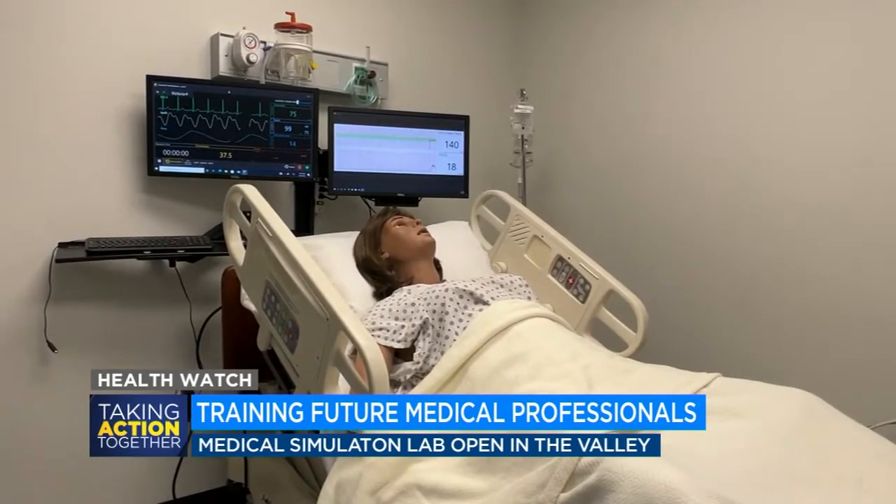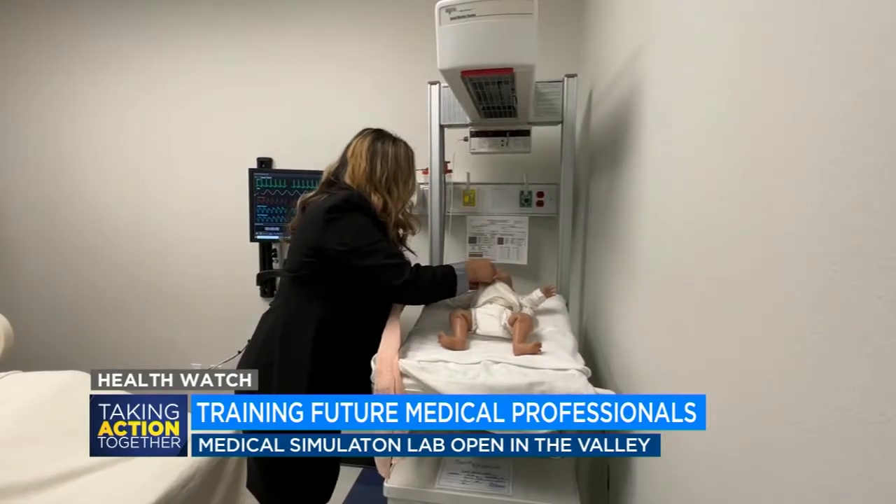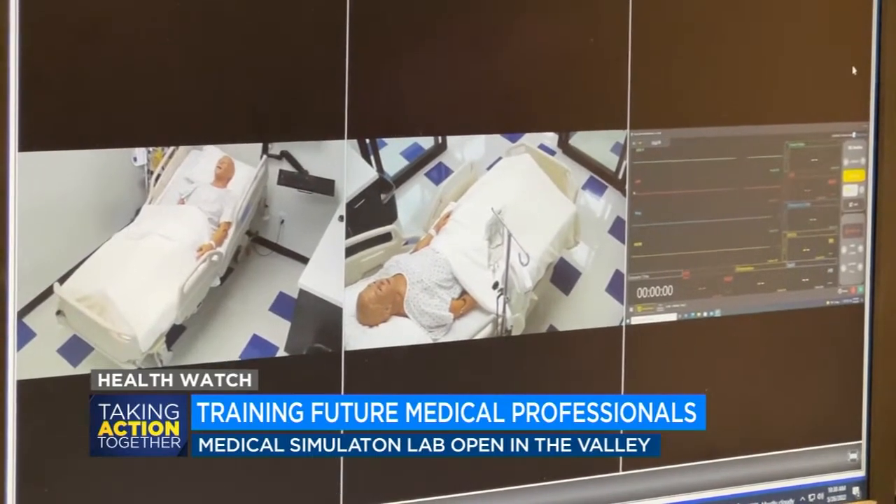Gurnick's campus director says right now there's a huge need for medical professionals. Najibula Ajayzari wants to make sure students are prepared to work in a high-stress, fast-moving environment. It has to be second nature for the nurse to respond to a situation, rather than having to think about what the next step is. That's what we will be able to provide.